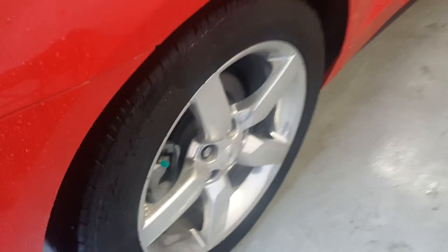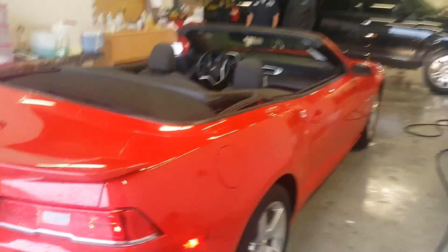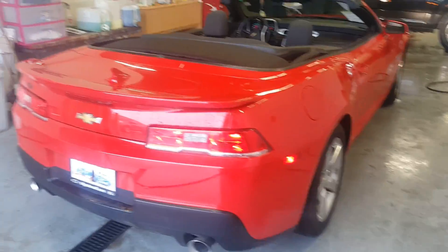Pretty good tires. The green caps indicate nitrogen fill. They do put a perma plate wax on them — that's the $389 you saw on the website. It comes with a five-year warranty.